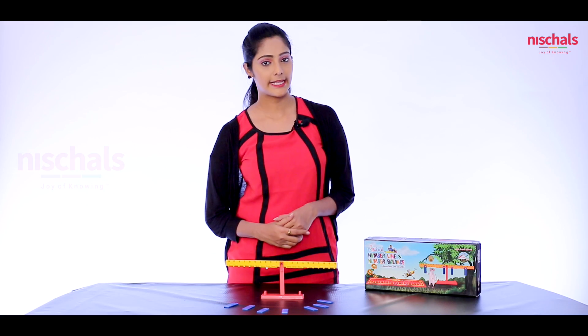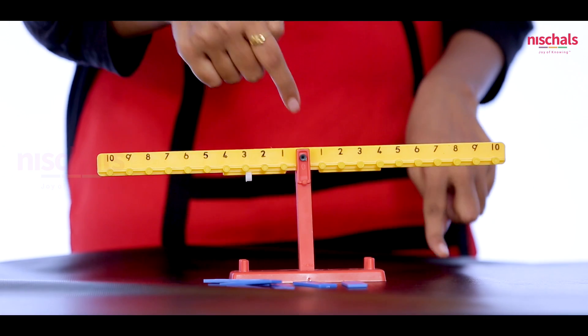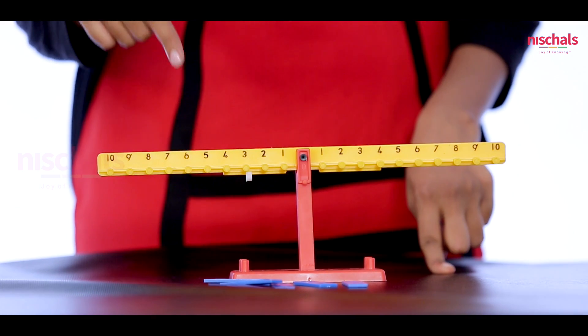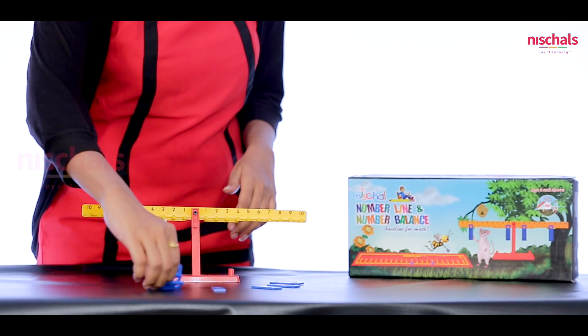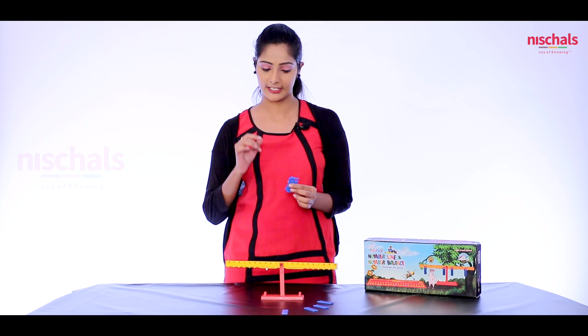The next concept is number balance. This is called the number balance tool. Using this beautiful tool, we are going to learn the four operations of math: addition, subtraction, multiplication, and division. Now we are going to see the division operation on this number tool. This is the separating bar, which holds the question side on one side and the answer side on the other side. These are equal weights. Using these weights and this number balance tool, we will check what is the answer of 9 divided by 4. We will hang a weight on 9.